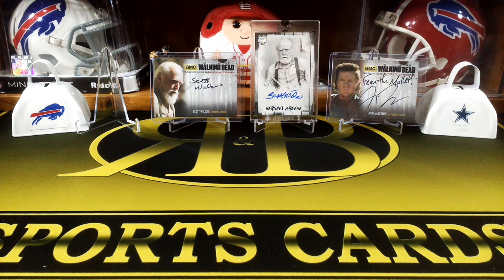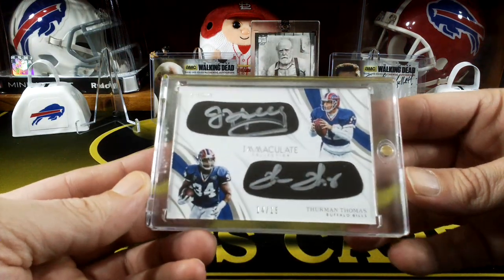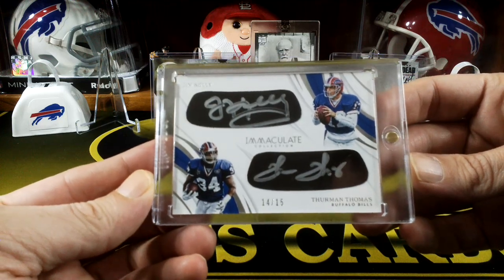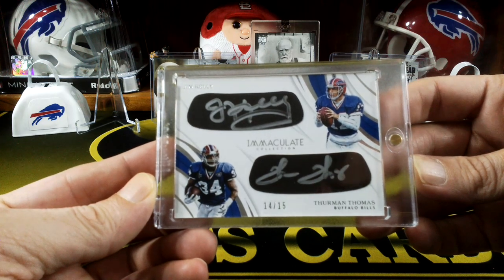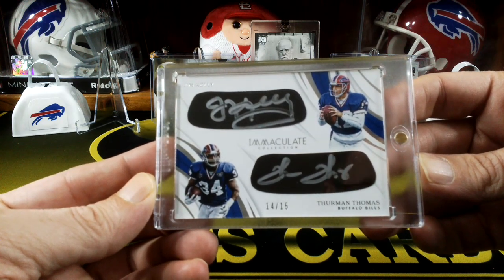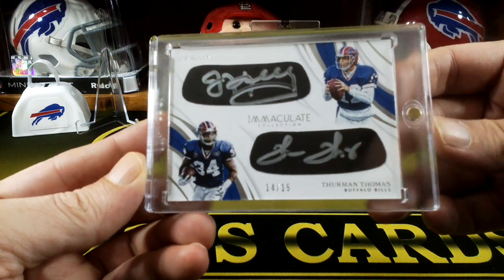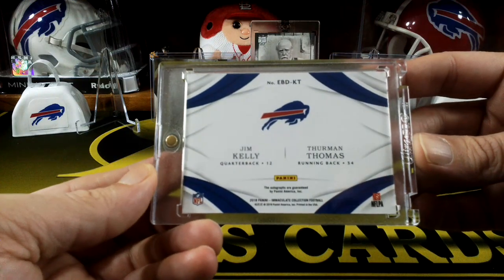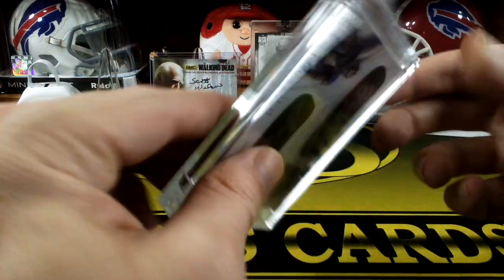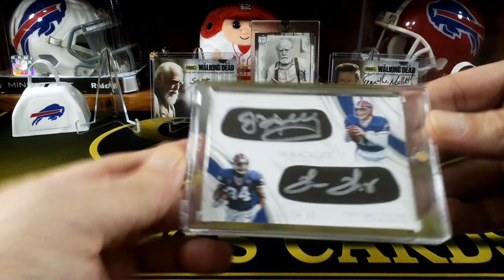I got into an immaculate break, and this is probably my new favorite card I hit. We got the dual ink black autos - Jim Kelly and Thurman Thomas, number 14 out of 15. That's just a sick card. I got the Bills in a case break of Immaculate. It's just awesome to have both of these guys on one card.